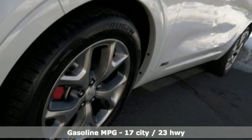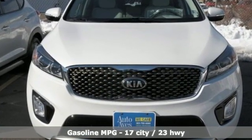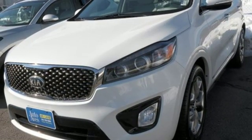External memory control, power heated mirrors, front heated and ventilated leather bucket seats, rear parking sensors.